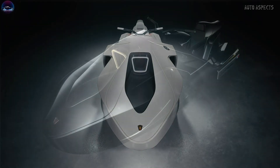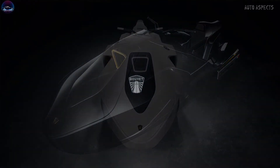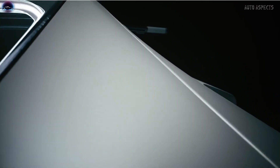The company plans to test its electric marine jet ski at the beginning of spring, and it is expected to hit the market by 2024. Bouvet Marine is very specific to manufacture a limited edition of 30 units, 15 in each version.